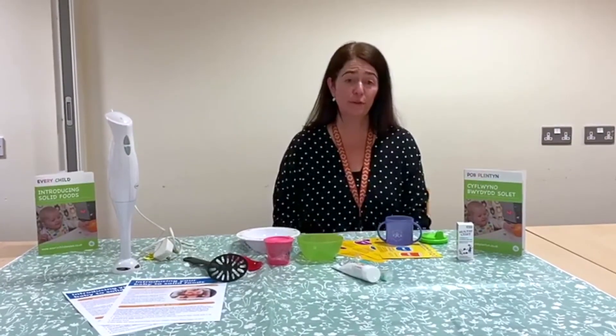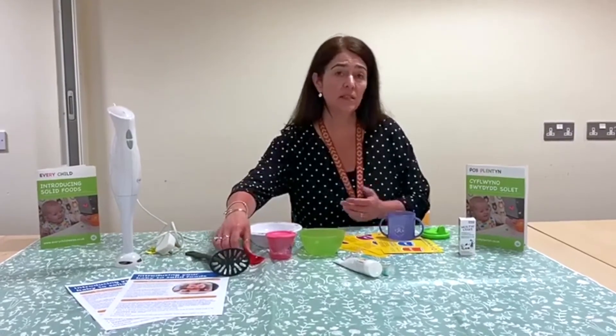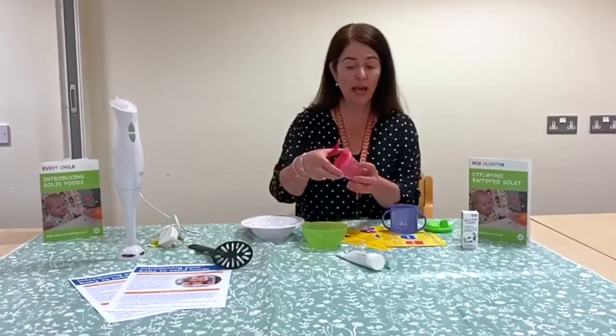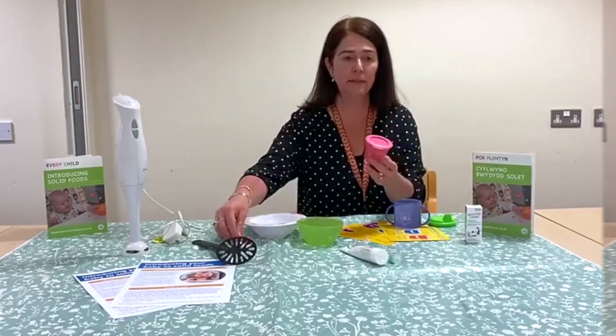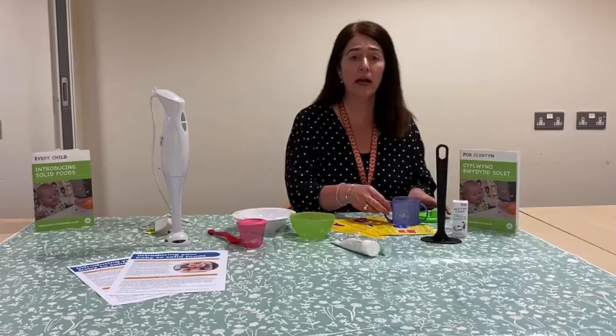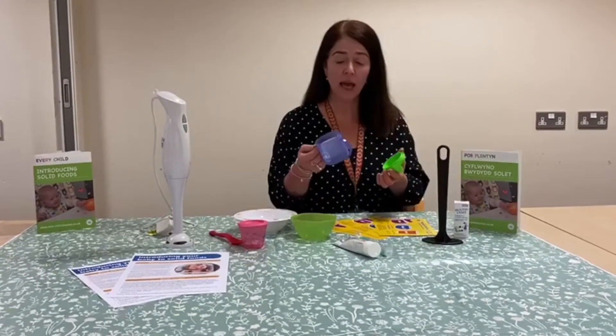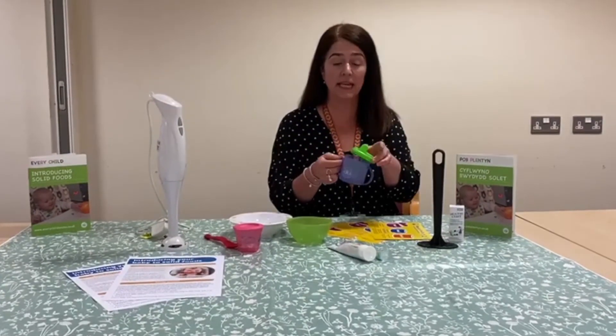Initially, you may want to start by offering small amounts of food at one meal time in the day, using a feeding spoon and a suitable container — any little container you may have, or a bowl, is absolutely fine. It's also important to introduce a free flow cup of water at meal times, and this will help your child move on to an open cup at a later stage.